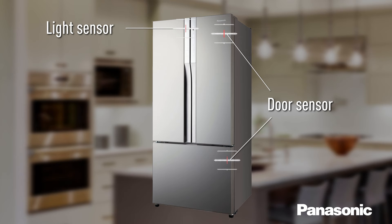Door sensors detect how often the doors are opened and closed. Light sensors detect the amount of light outside the fridge. When the lights are off, for example at night, the sensors detect the fridge is not in use and reduces power.